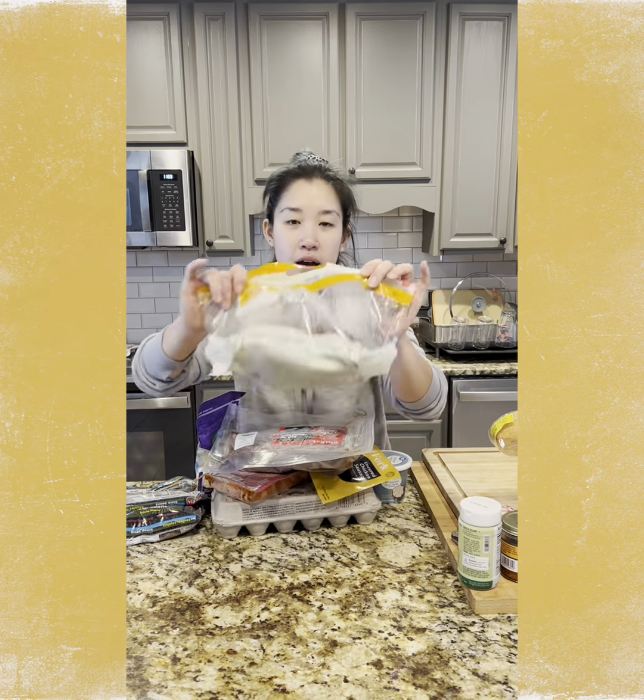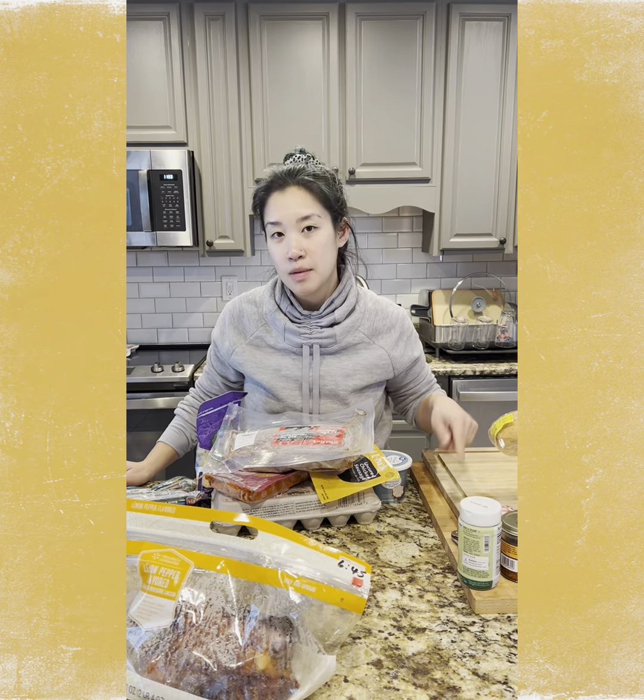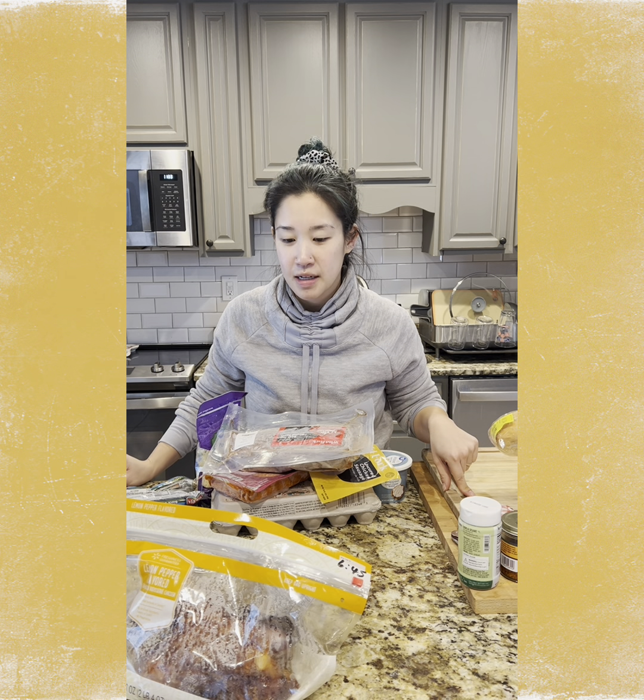Here are my proteins for the week. I have some rotisserie chicken — I'm going to shred that up and add it to the Vietnamese slaw as well as use it in a soup.